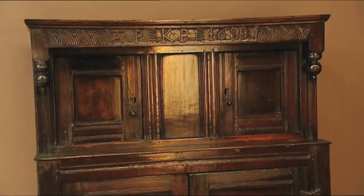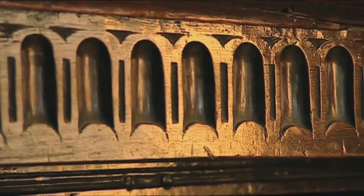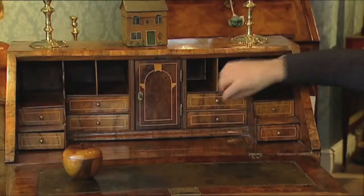Colour and patina are so important. Does the piece look as old as it should? Look for those rich, variegated hues and those signs of wear.